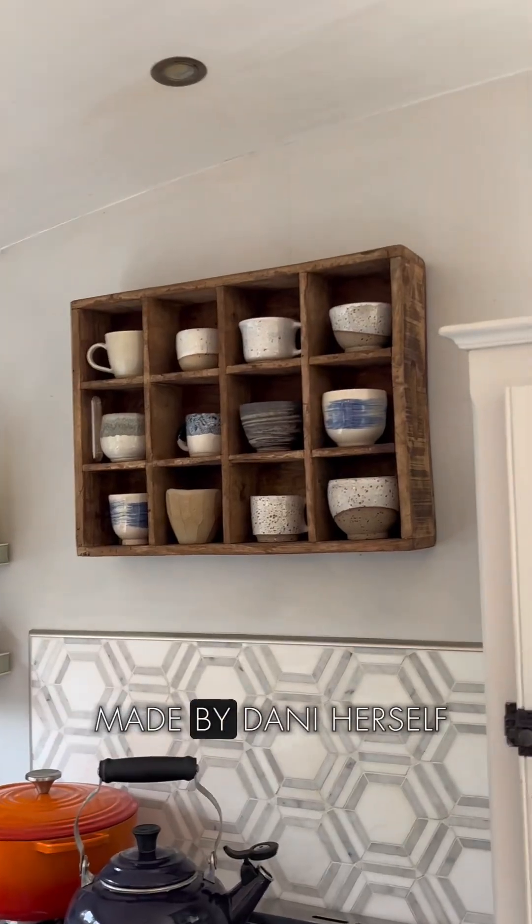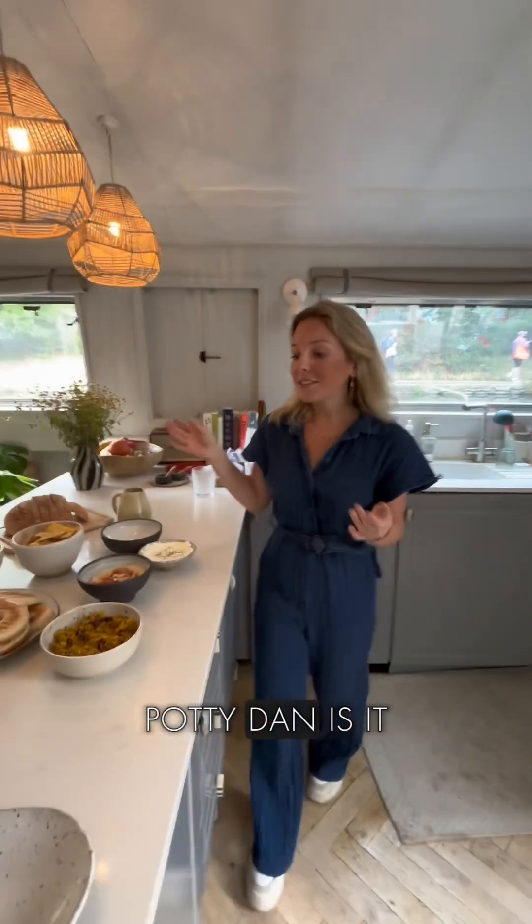Welcome to our lovely little kitchen. All the pottery is made by Dani herself — follow her on Instagram if you're not already. Pottery, is it pottery? Yeah, there we go.